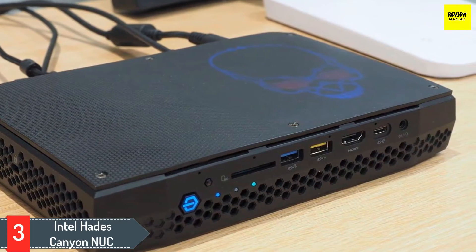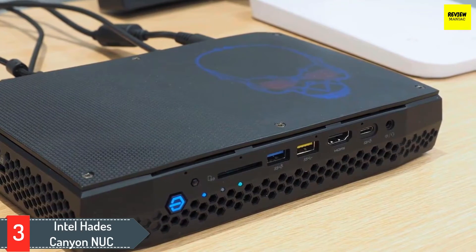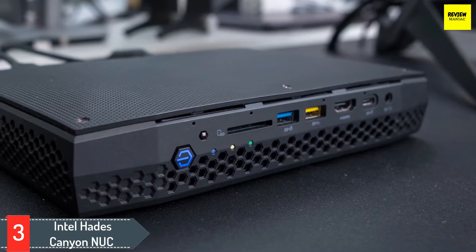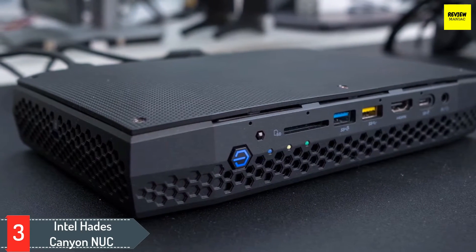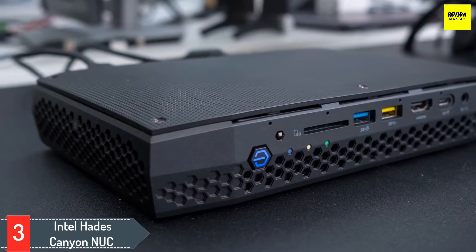Despite its small size, the Hades Canyon NUC is loaded with ports, including Thunderbolt 3 ports and HDMI output. If you buy the bare-bones kit, you'll need to provide memory and storage and your own installation of Windows, but this pint-sized gaming machine can go toe-to-toe with an NVIDIA GTX 1050 Ti-powered gaming tower, and it even handled a bit of VR. It's the best mini PC you can get for gaming without compromise.